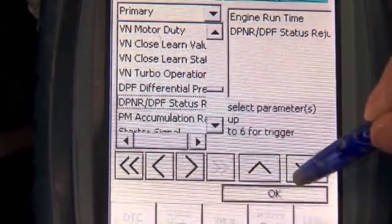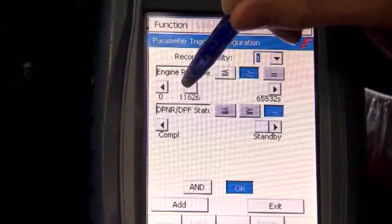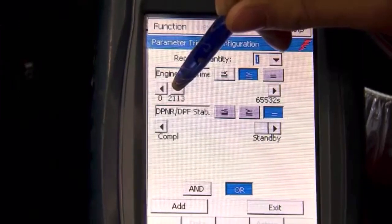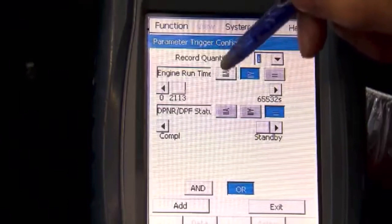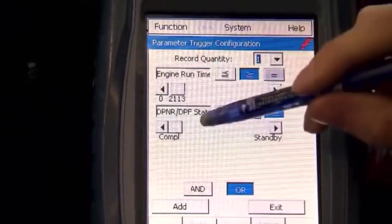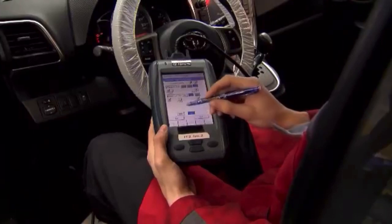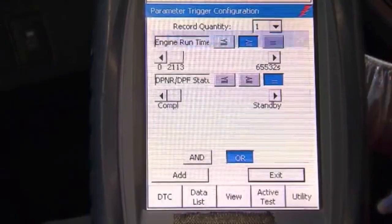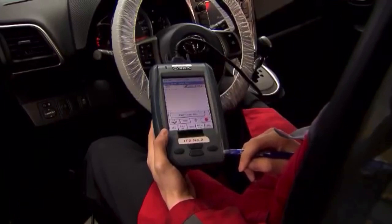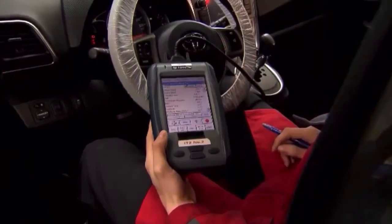Then press OK. Now select the following items: move the Engine Runtime slider to the left to select 2100 seconds; Record Quantity: one; slide the slider for DPNR DPF Status completely to the left, denoting 'completed'; verify that the OR function is highlighted; click Exit. Our tester is now set up to make a 5-minute snapshot, starting 5 minutes before the regeneration is hopefully completed — that is, 2100 seconds or 35 minutes.